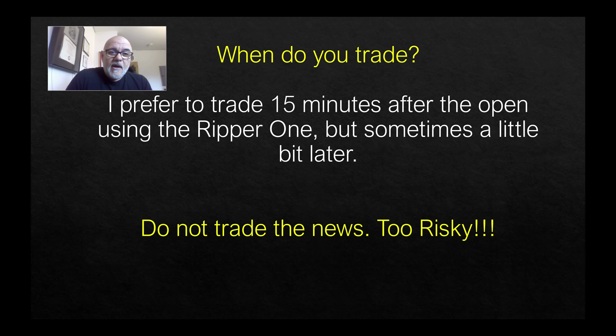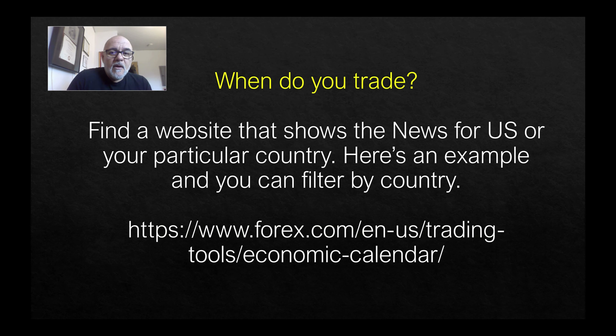One thing I do not trade is the news. I wait till things settle down. I don't always keep on top of the news and I'll get caught during an announcement — usually it's like the Fed. All of a sudden at 10 a.m. Eastern, bam, the whole thing just goes nuts, and I'm like, oh, there must have been a news event. So make sure you stay on top of that and don't get caught up in the news. Wait till things settle — you'll still catch some good moves due to a news event, so be patient.